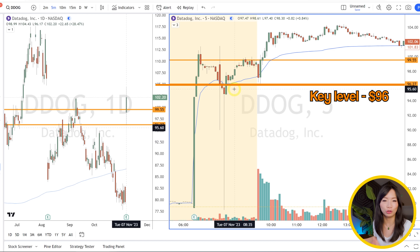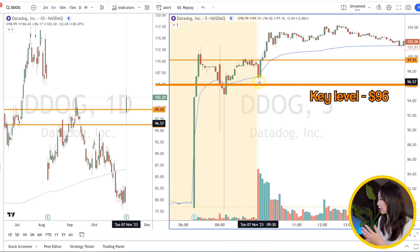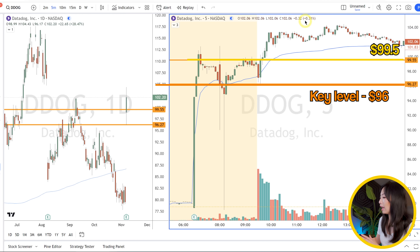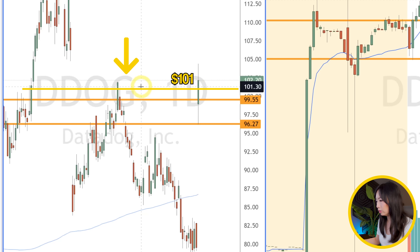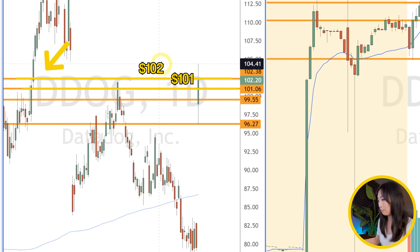Once you have that key level from both the daily charts and intraday, you can use it to plan your risk, entry areas, and potential profit targets. In this case, if I get in around the $96 area, I'm aiming for that pre-market resistance around $99.50 or the $100 mark. And even higher on the daily chart — over $100 you have upside to $101, $102, and potentially even higher to $104.